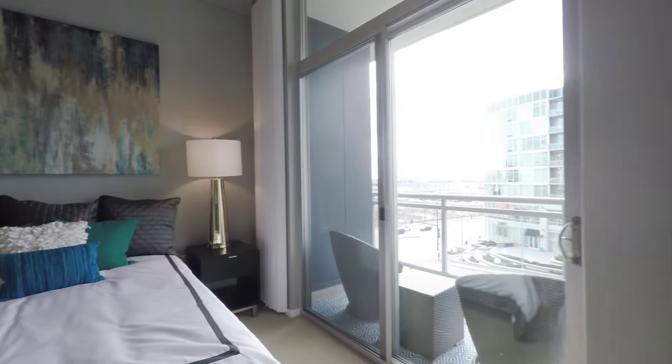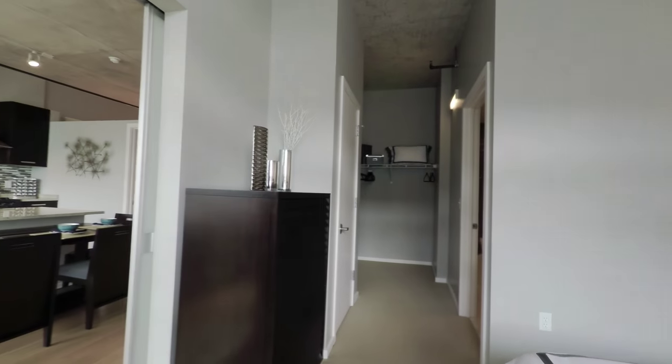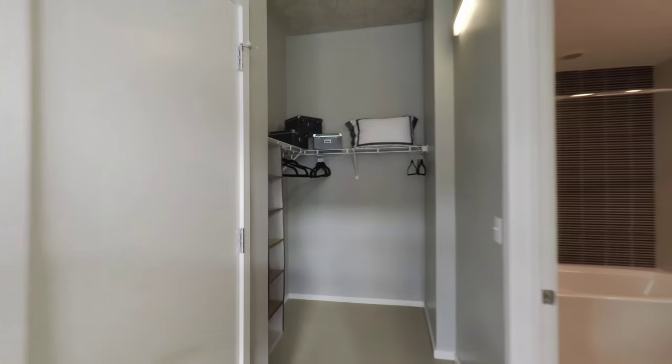The master has floor-to-ceiling windows and plenty of space for furniture. There's a large walk-in, walk-through closet and a separate closet with a door.